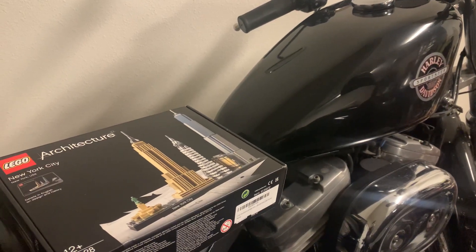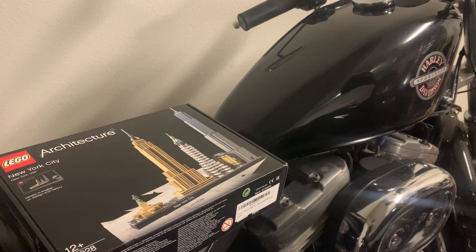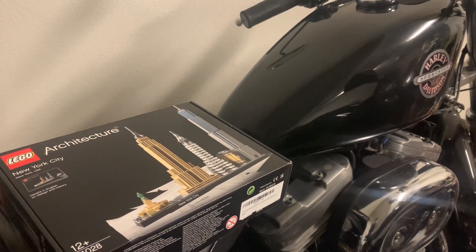Arrived! The LEGO New York City Architecture Series 598-piece puzzle.